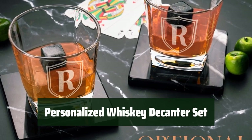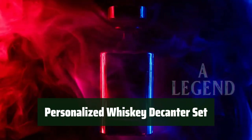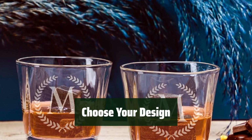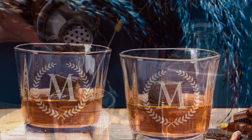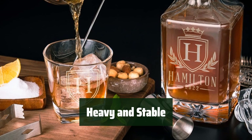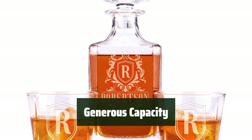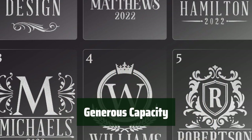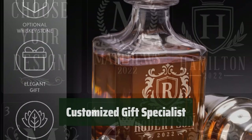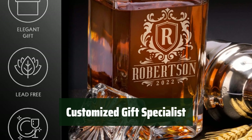Number 5: Looking for a special gift for the man in your life who loves fine spirits? This decanter set is the answer. Personalize the set with your choice of design, making it a unique and thoughtful present. The decanter and glasses have a solid base, ensuring stability and durability for long-lasting use. With a 25-ounce (750 milliliters) capacity, you can enjoy more of your favorite whiskey without constant refills. This USA-based company specializes in creating personalized gifts for those special moments in life.